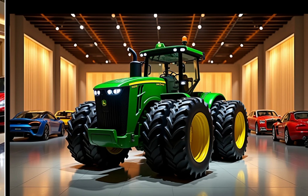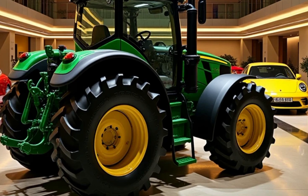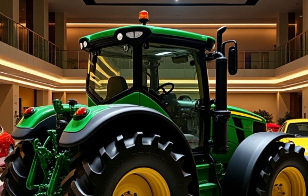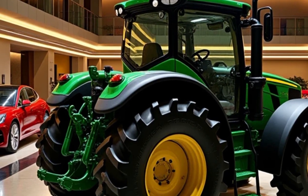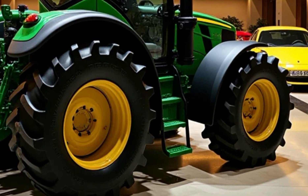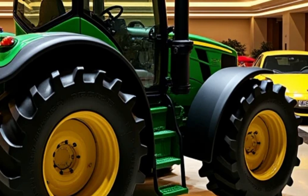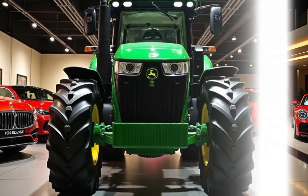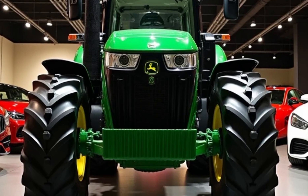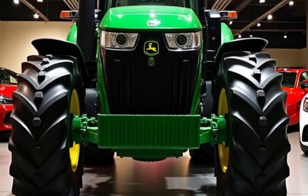Cost and Availability: The 2025 John Deere Tractor is expected to hit the market by mid-2025, with a price range starting from $150,000 depending on the configuration and add-ons. The 2025 John Deere Tractor is more than just a machine — it's a revolution in farming technology. With its advanced features, eco-friendly operations, and focus on productivity, it's set to become an indispensable tool for modern farmers.